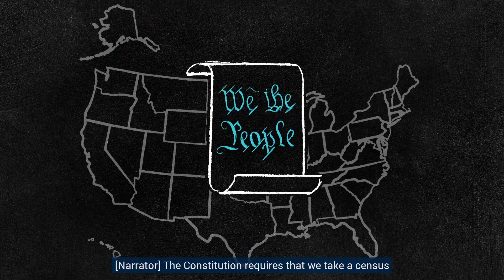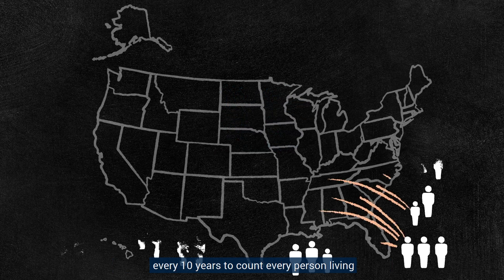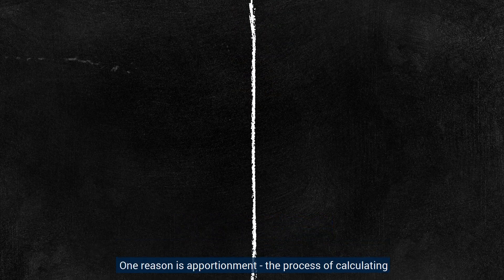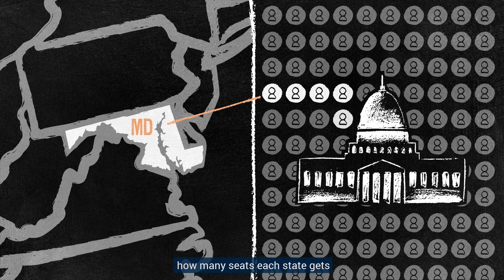The Constitution requires that we take a census every 10 years to count every person living in the United States. Why is the census so important? One reason is apportionment — the process of calculating how many seats each state gets in the U.S. House of Representatives.